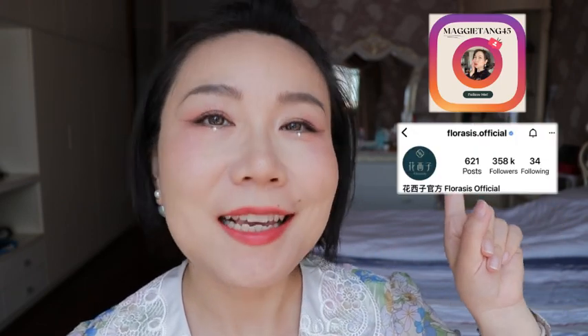Then use this lovely lock lipstick. If you also want the new pearl collection lock lipstick, here's the second giveaway rule: please follow my Instagram as well as Florasis's Instagram account.